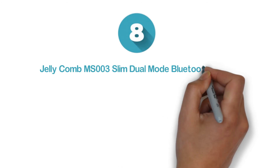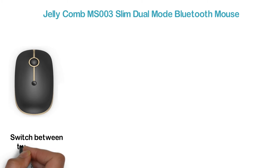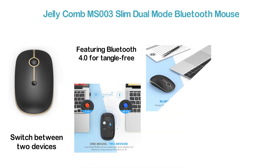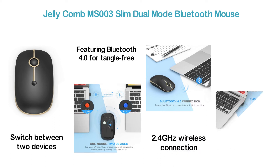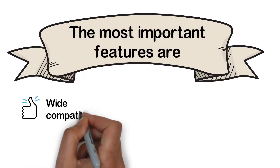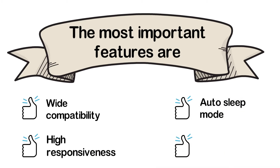Best Bluetooth Mouse number 8: Jelly Comb MS-003 Slim Dual-Mode Bluetooth Mouse. This dual-mode wireless mouse enables easy switching between two devices by simply pressing the button for 3 seconds. Featuring Bluetooth 4.0 for a tangle-free connection with high precision. The 2.4GHz wireless connection allows plug-and-play use with a working distance up to 10 meters. With low power consumption, the mouse runs for a long time. Key features: wide compatibility, high responsiveness, auto-sleep mode, and ergonomic design.